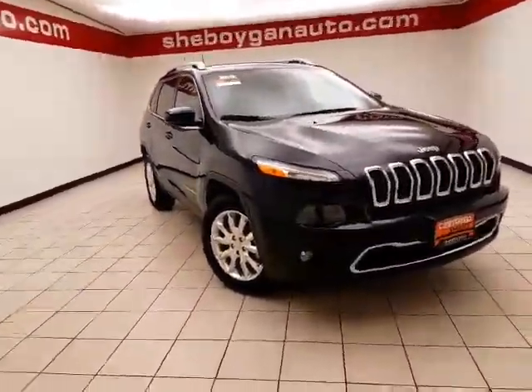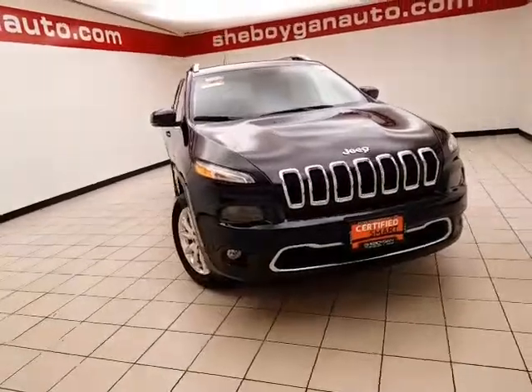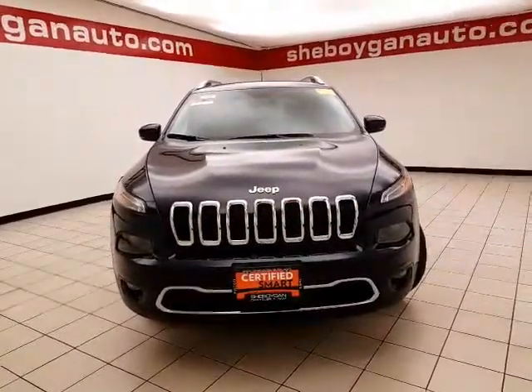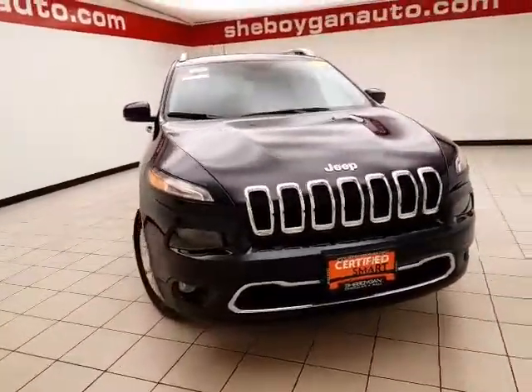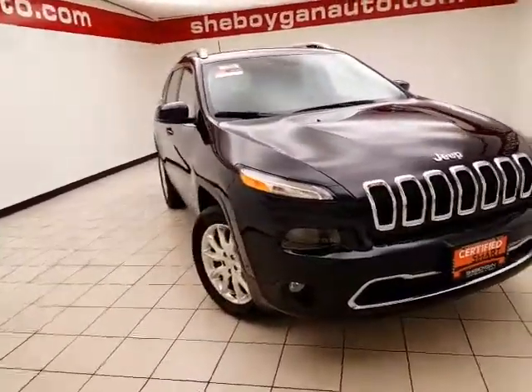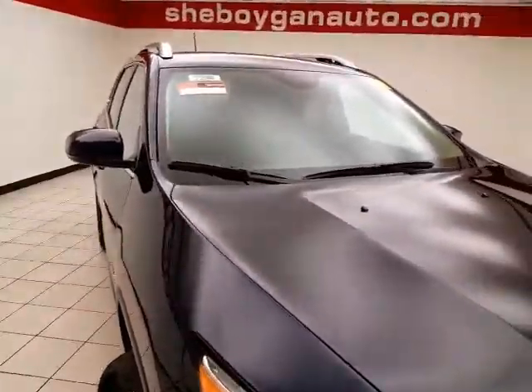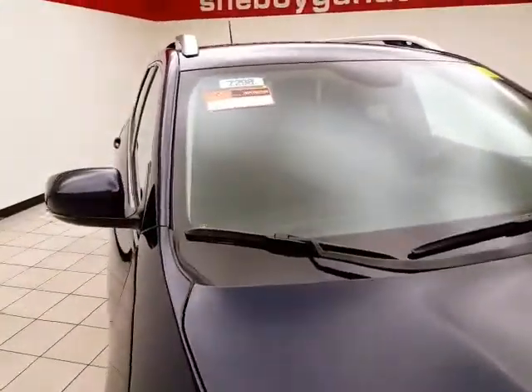Welcome to Shemarty Chevrolet Chrysler Center. Today's special is a Chrysler certified 2016 Jeep Cherokee Limited four-wheel drive, stock number B7298P. This Cherokee has 16,000 miles and comes with a clean AutoCheck history report. True blue in color.